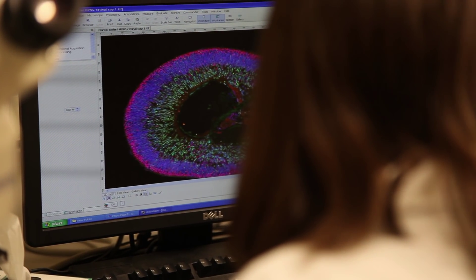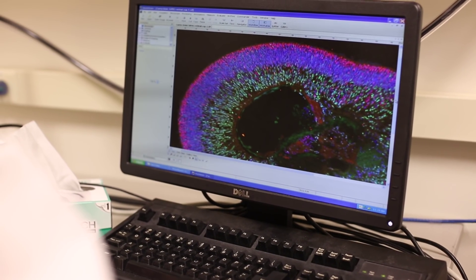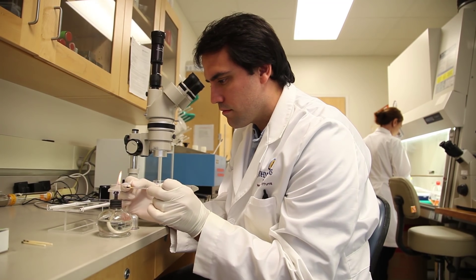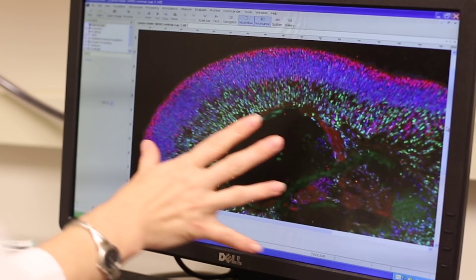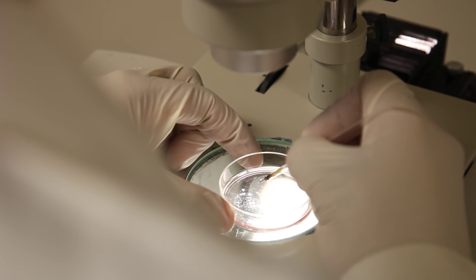Few systems are as complex as the human eye. It's an orchestra of cells working together to sense and translate light, and the retina is the conductor. But there's a wide array of diseases that can affect the retina — diseases like retinitis pigmentosa, a genetic condition that affects one in 4,000 Americans.